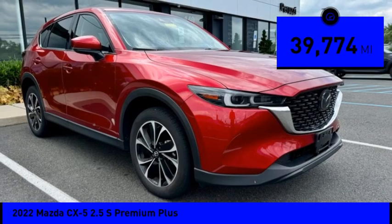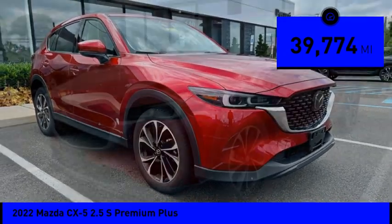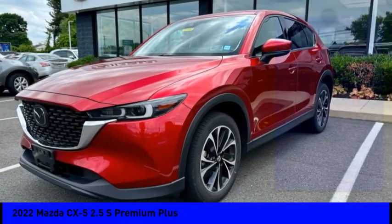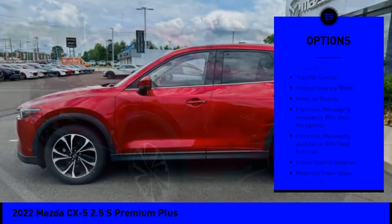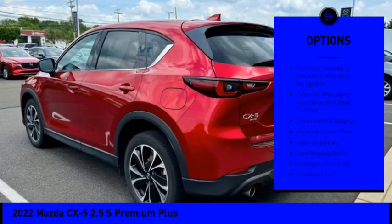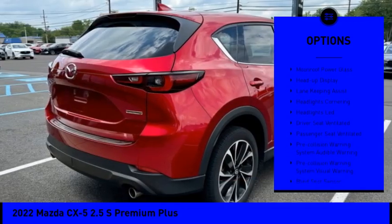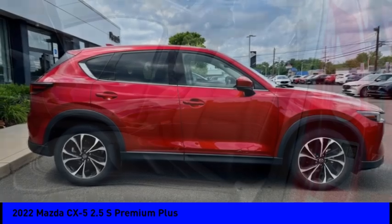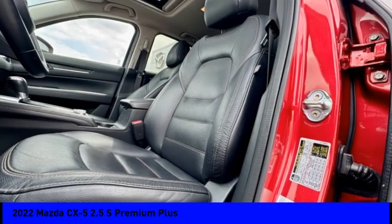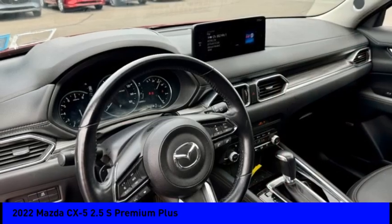This vehicle has less than 40,000 miles. Here are some of this vehicle's great options: power windows with safety reverse, emergency braking preparation, stability control, braking assist, power brakes, traction control, heated steering wheel, heads-up display, electronic messaging assistance with voice recognition, and electronic messaging assistance with read function.